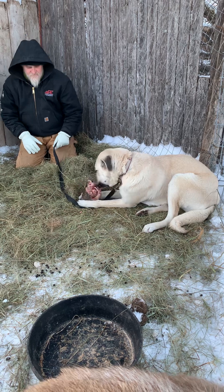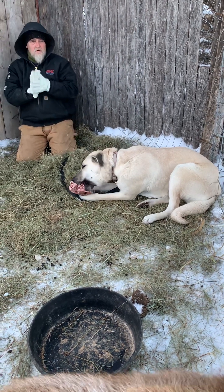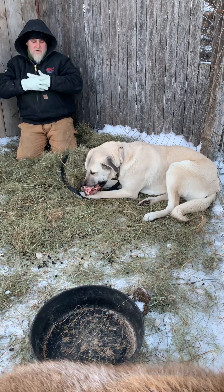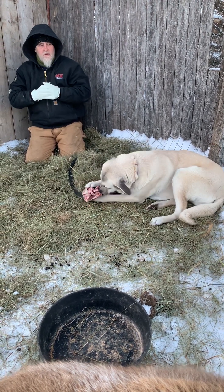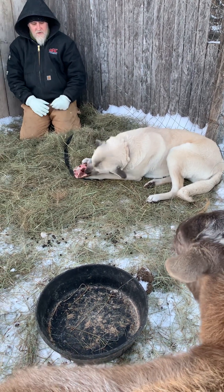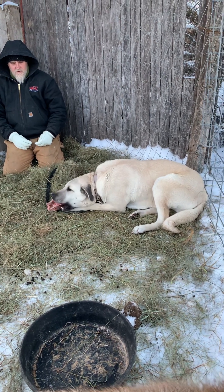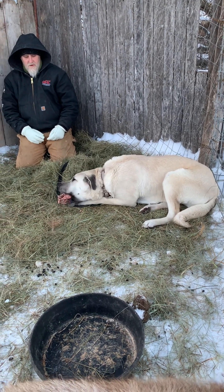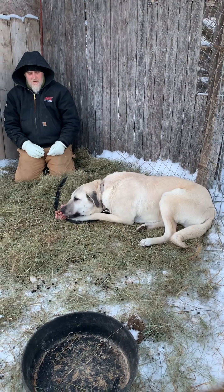Even in a pasture they're used to, they'll do the perimeter walk several times a day — they'll poop and pee, and that's their way of telling predators, 'This is my space.' The predators smell it and stay away. That's all instinctive; they just know to do it. She did that right away, so she's doing great.